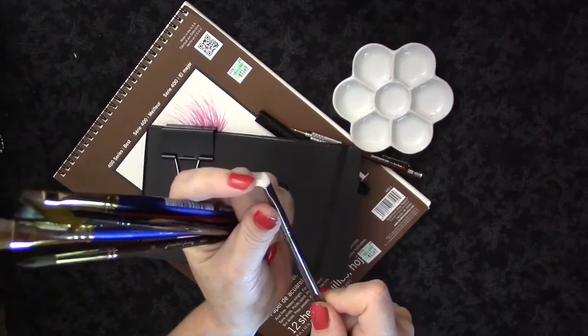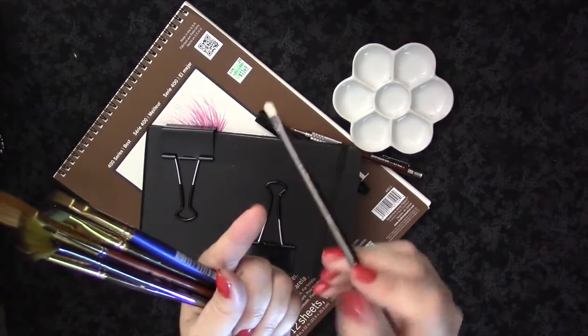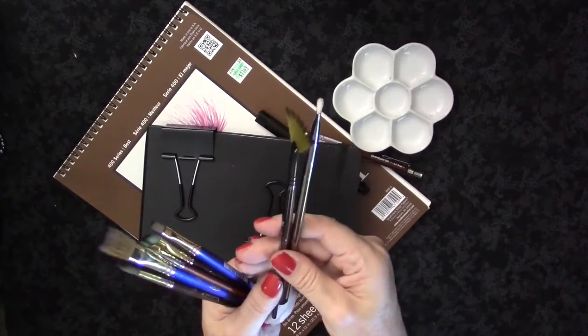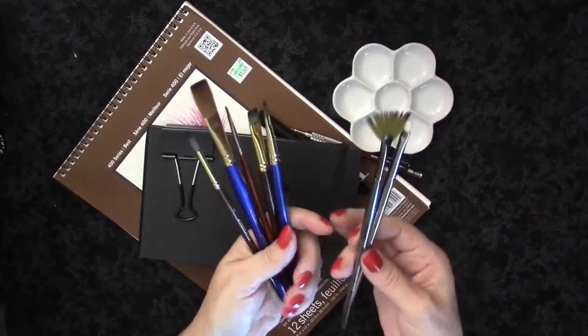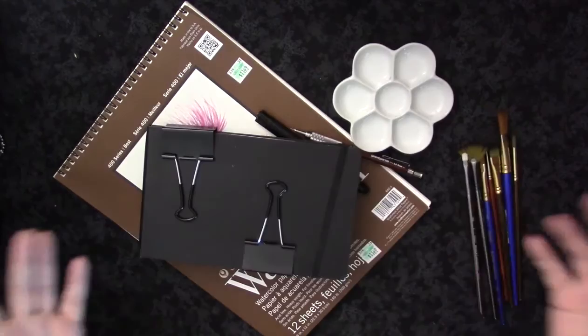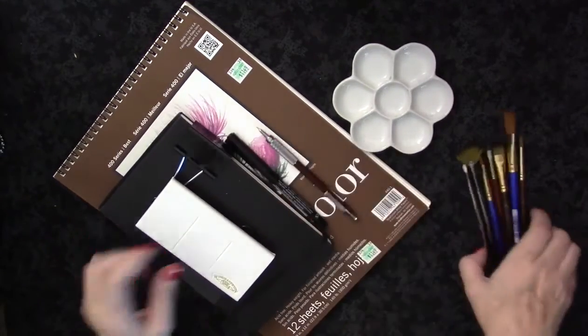The scrub brushes and fan brush are ones I don't use as much but I do like to have them. I have them in a cheaper Michaels brand. Those are kind of what I mostly use for brushes, and that's my update on my watercolor and kind of where I'm at and what I'm using.